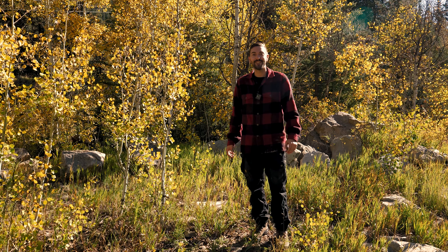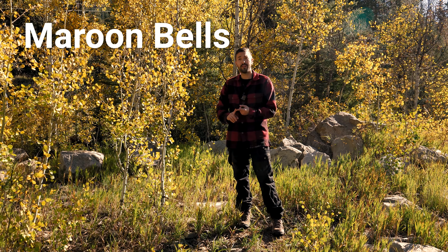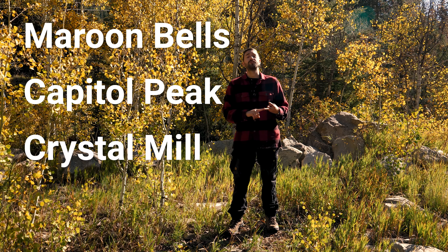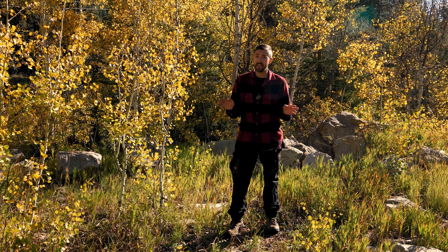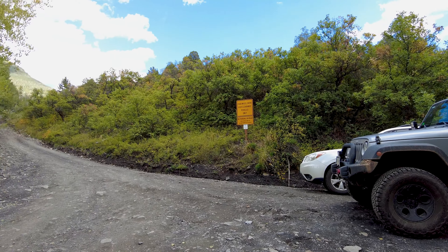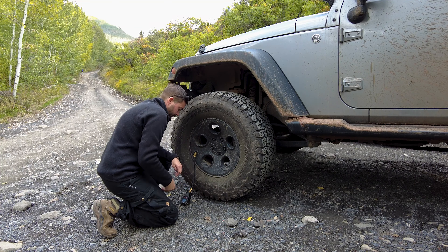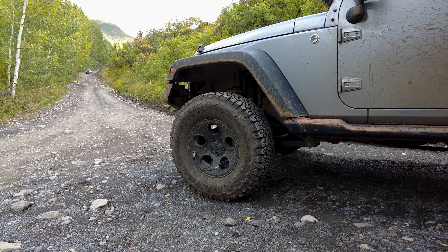Good morning from Marble, Colorado! We're going to photograph a whole bunch of places — we're going to Maroon Bells, shoot Capitol Peak, the beautiful Crystal Mill, and a couple other spots that I didn't quite expect. Stick around and let's get into this. To get to Crystal, you need four-wheel drive. It's not necessary to air down your tires, but I'm going to air them down so I have a much smoother ride. Let's hit the road.